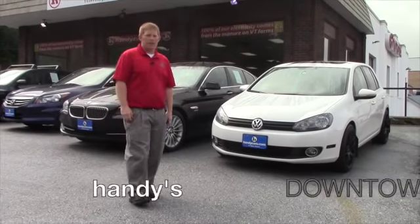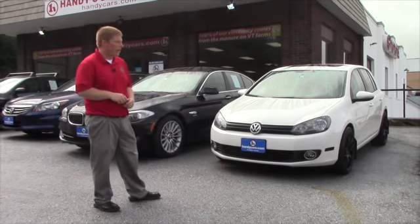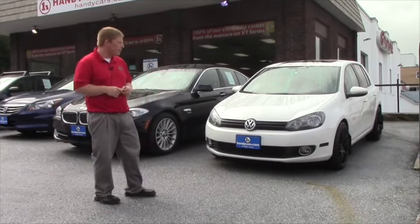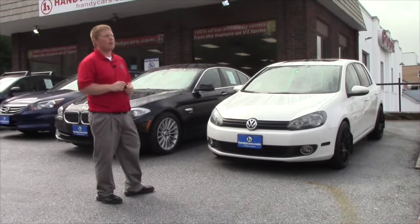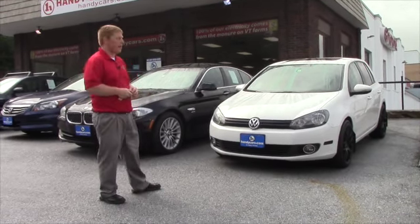Hey Chris, it's David over at Handy's. I thought I would give you a quick YouTube video here because it sounded like you still had some continued interest in the Volkswagen TDI, and there was a little pickup last week with it being on reserve and everything, so we weren't very aggressive in talking to you about it.